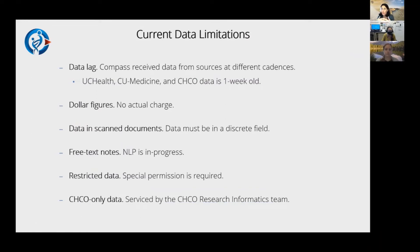To be transparent about limitations: first, it takes time to get data into our warehouse — we don't know what's happening in the ED right now. For UC Health, CU Medicine, and Children's data, we typically have last week's data, subject to outages or Epic upgrades at the source. For external data sources, cadences differ — we get the claims data every six months and the CDPHE death information monthly.